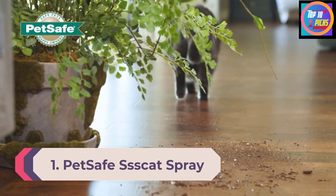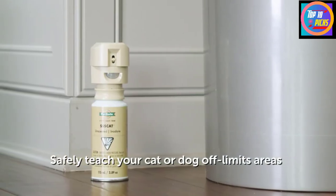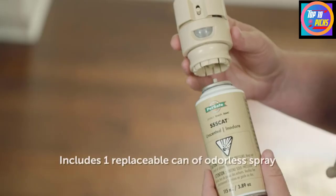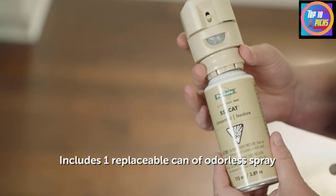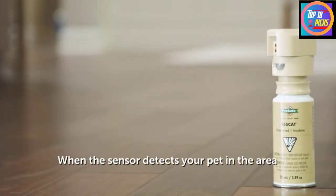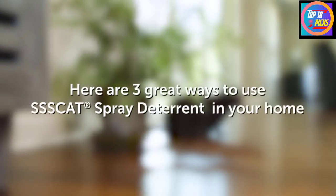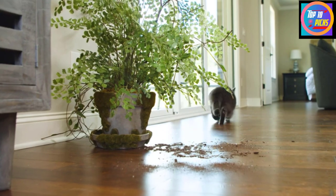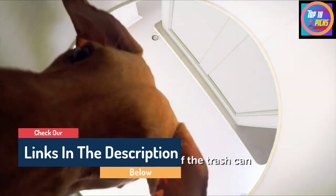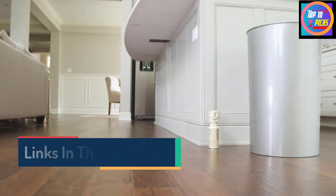Number 1: PetSafe SSSCAT Spray Pet Deterrent. Use the PetSafe SSSCAT Spray Pet Deterrent to create pet-free zones within the home. It's designed to be used as a training tool to teach pets to avoid certain areas even when you're not at home. If it detects motion within three feet, it emits a small spray of air that's completely odorless and won't stain surfaces, making it safe to use indoors. Place the device strategically so it can't be activated by household members' everyday activities. Each can lasts for 80 to 100 sprays and replacement cans are available. The device is powered by four triple-A batteries, which are not included.